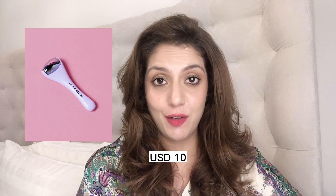Another product in the eye care category is the Depuffing Roller at $10. I haven't bought it and will not buy it — it's not necessary. You can literally use a cold spoon. Unnecessary product — 5 out of 10.